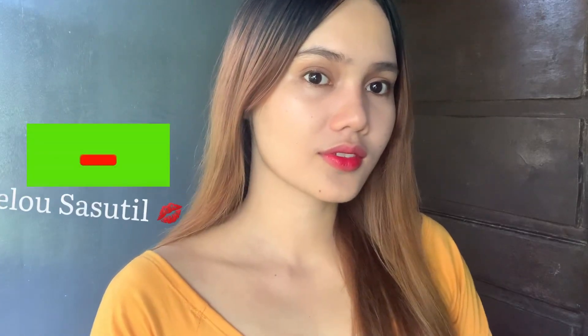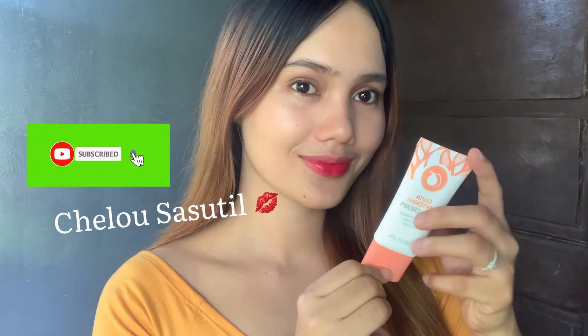If you want to try this product, I'll put the link in the comment section — pakiclick na lang guys para direct sure na kayo sa shop na pinagbilhan ko. I hope you guys enjoy watching my beauty vlogs, and please don't forget to subscribe to my channel.